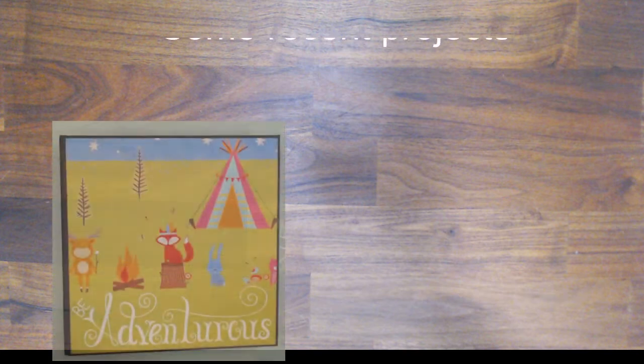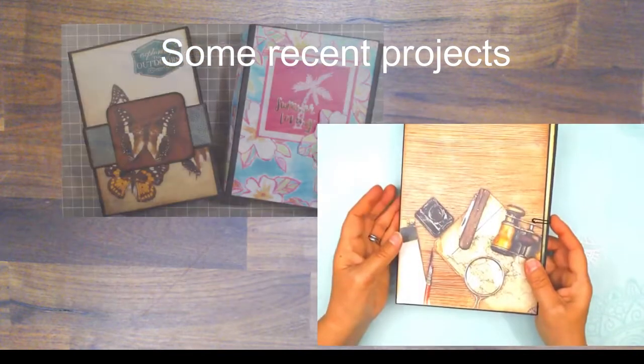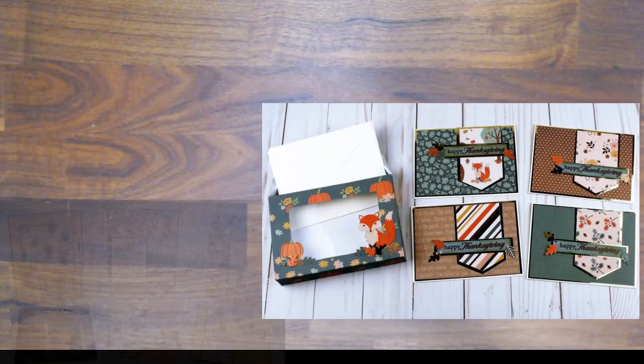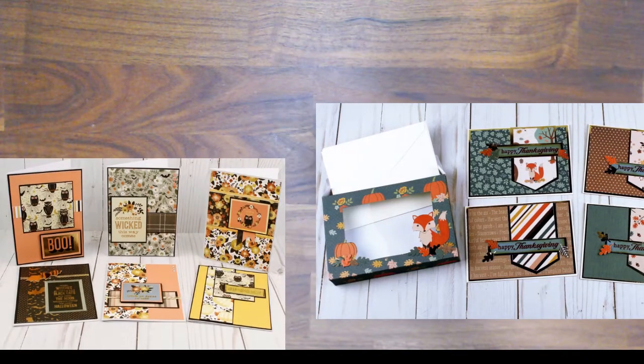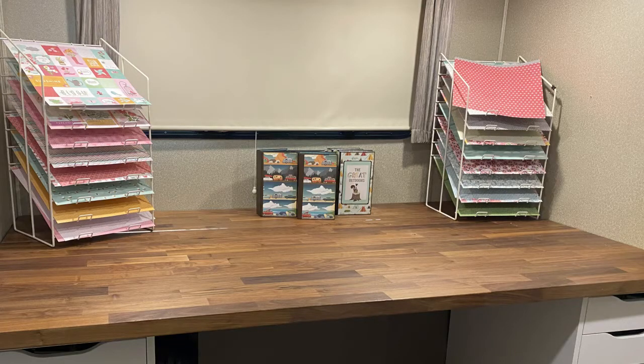Hi everyone, this is Debbie from Project 39 Mini Albums. I know a lot of you have a small space to craft in, but even if you don't, these tips will keep you organized and happily crafting instead of looking for your tools. I used to have an entire room to create in, but now I live in my RV and craft while I'm on the road. I'm fortunate to have a designated crafting space, but I find that I craft more efficiently when I'm organized, whether it's making mini albums for my Etsy shop or making cards to give away.